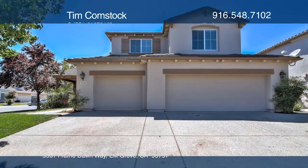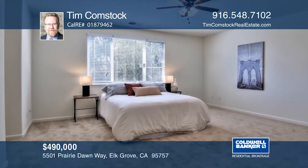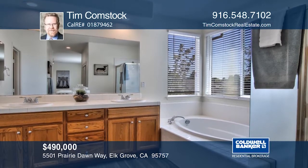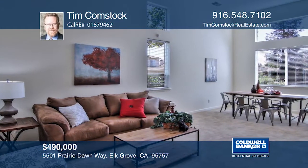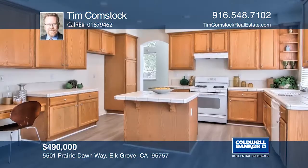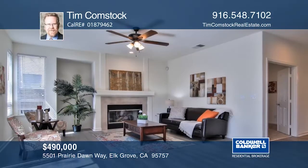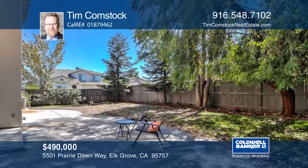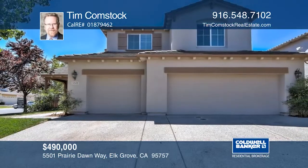This spacious corner lot home features five bedrooms and three bathrooms and is centrally located in Elk Grove. You will find high ceilings and newer flooring throughout, and the interior and exterior are freshly painted. The kitchen opens to a large family room, and the downstairs has a bedroom and full bath. The yards have been beautifully landscaped with a newer automatic sprinkler system for the front and back. The home is close to Valley High Golf Course and three different parks. Contact Tim Comstock to learn more.